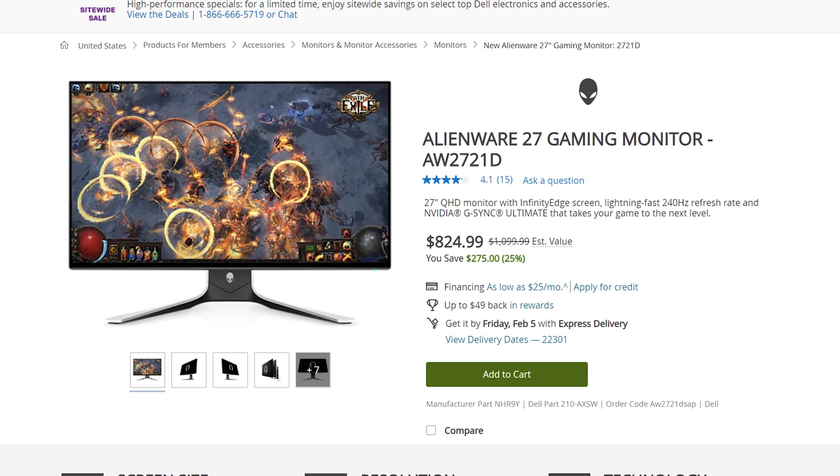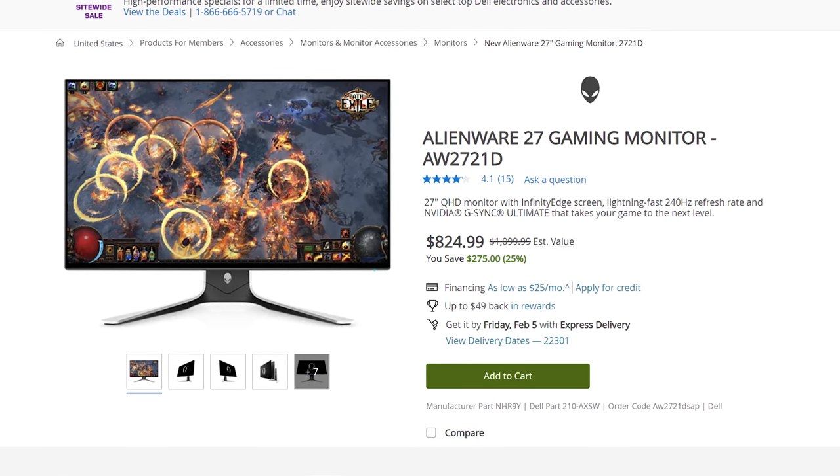When Alienware reached out and asked if I wanted to review a few of their monitors, I immediately said yes. I had three monitors to choose from: the AW2721D, which is their 1440p 240Hz model.